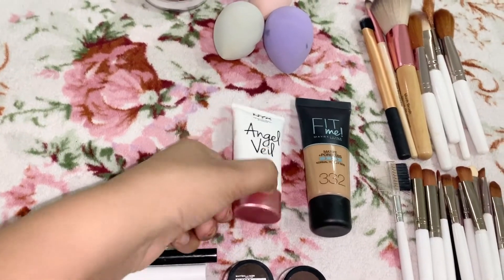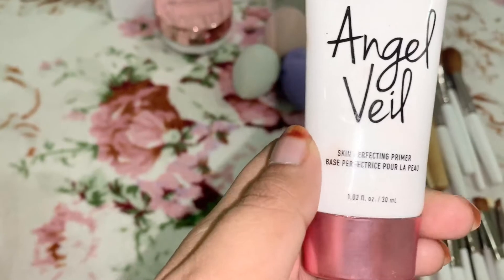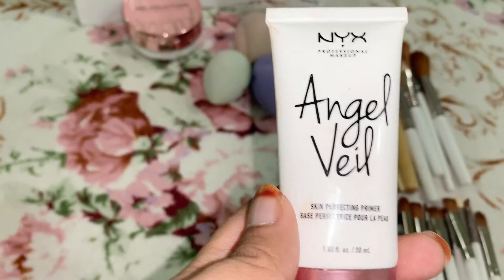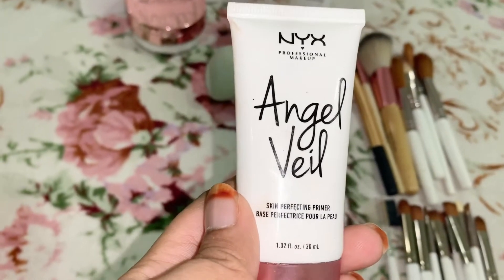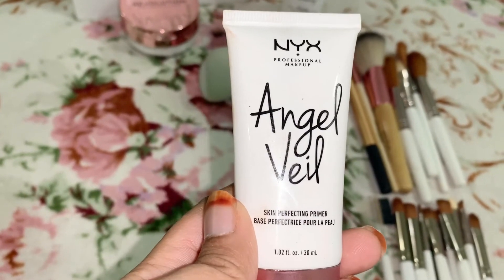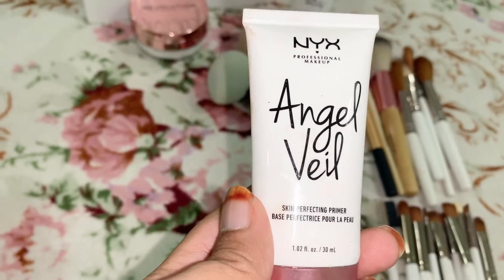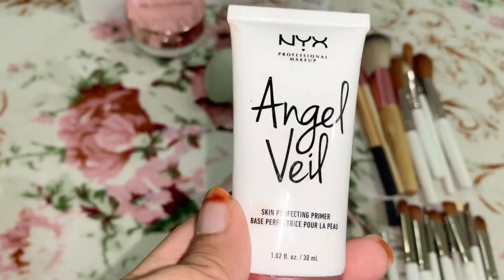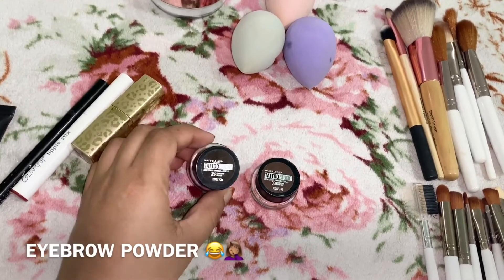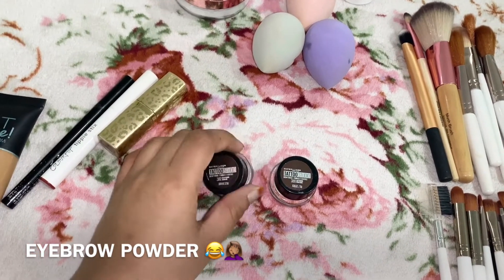Next up is also NYX — sorry, it's a little dirty. This is the NYX Angel Veil Skin Perfecting Primer Base. It's basically a primer for your face; it's really nice, very soft.